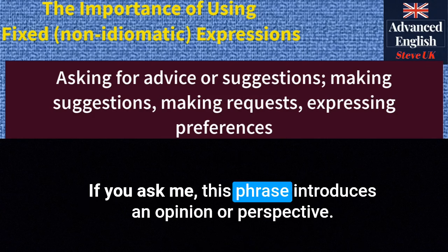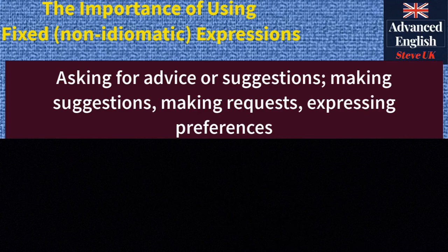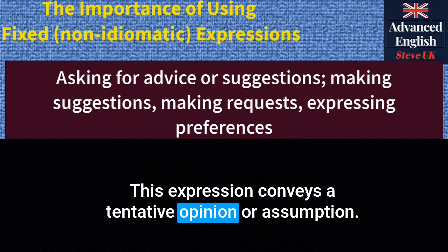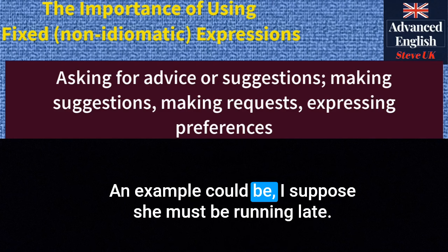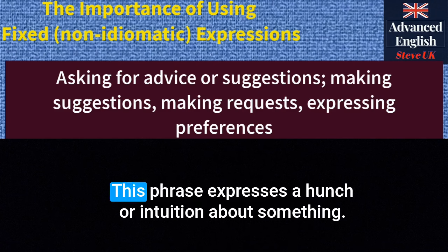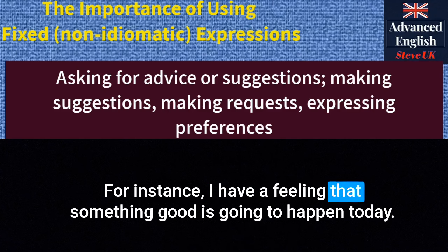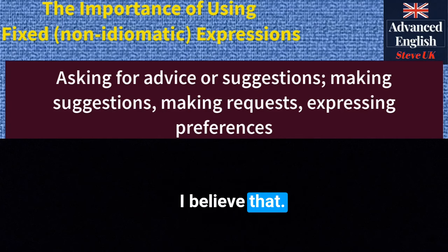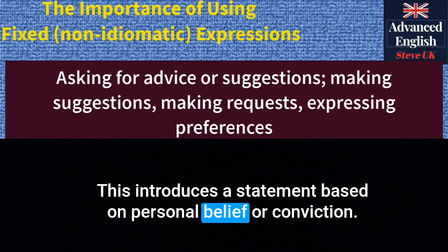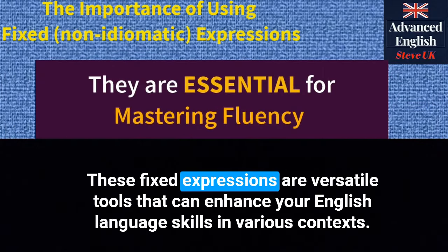'If you ask me...' — this phrase introduces an opinion or perspective. For instance: 'If you ask me, the best time to visit is during the spring season.' 'I suppose...' — this expression conveys a tentative opinion or assumption. An example: 'I suppose she must be running late. She's usually punctual.' 'I have a feeling that...' — this phrase expresses a hunch or intuition. For instance: 'I have a feeling that something good is going to happen today.' 'I believe that...' — this introduces a statement based on personal belief. An example: 'I believe that honesty is the foundation of strong relationships.'